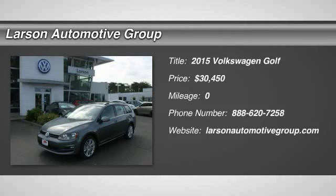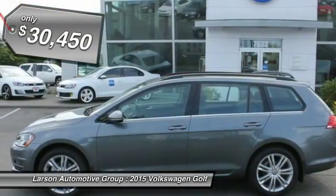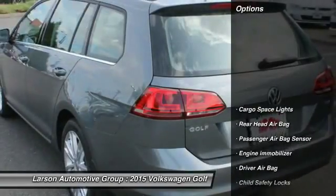The 2015 Golf — it's the original fun-to-drive hatchback. Drive one today, priced below $35,000. Here are some of this vehicle's great options.